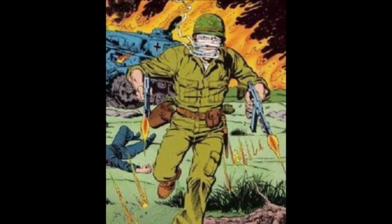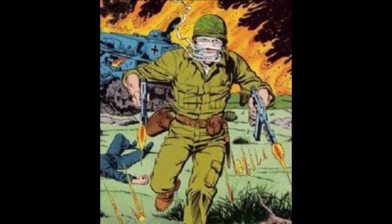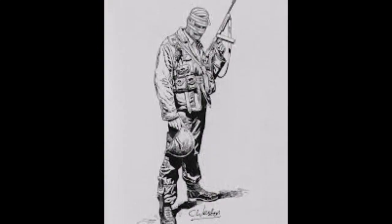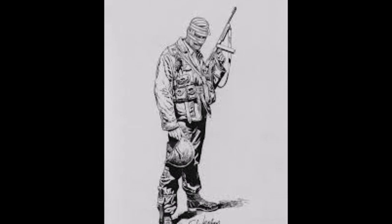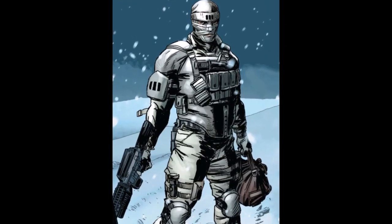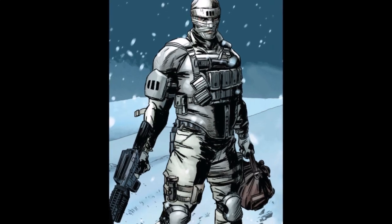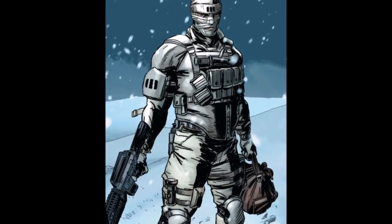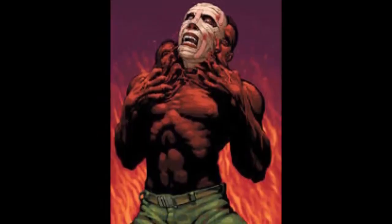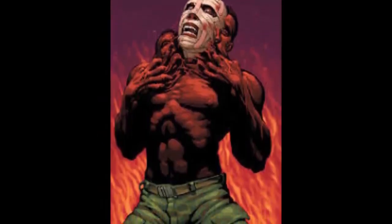The Unknown Soldier. Hey Drew Believers, England Teen here with another episode of Comic Book Origins. This is the show where we look at any comic book character, hero, villain, team, or even an object. This time around we're looking at the first appearance of a character known as the Unknown Soldier, created by Robert Kanigher and Joe Kubert.